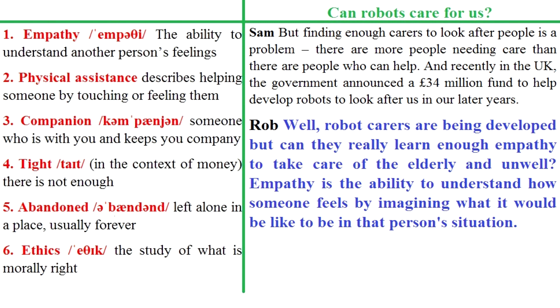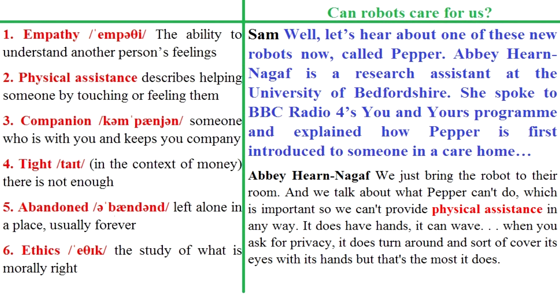Robot carers are being developed, but can they really learn enough empathy to take care of the elderly and unwell? Empathy is the ability to understand how someone feels by imagining what it would be like to be in that person's situation. Let's hear about one of those new robots now, called PEPPA.